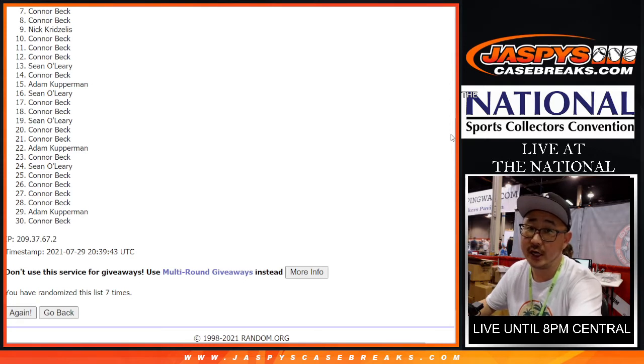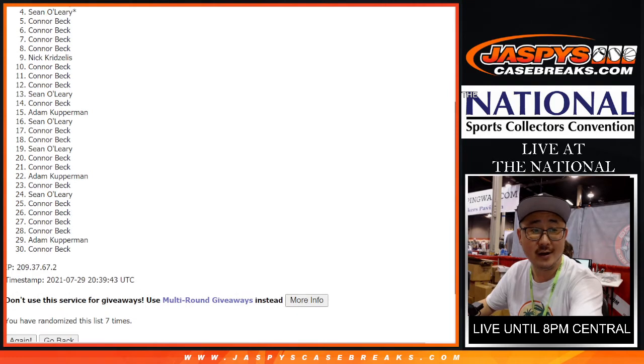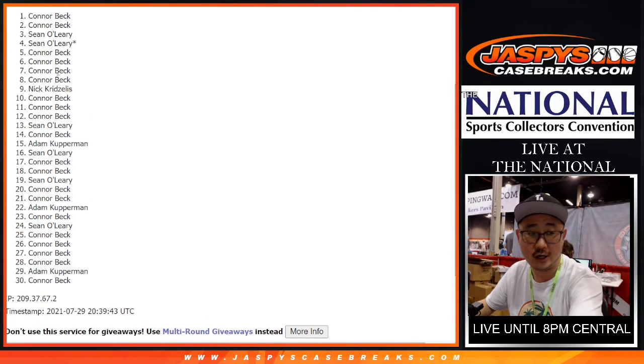Thanks for giving it a go. Top six, you're happy because you're in the break. You're in the next mixer. Coming up next: Connor, Connor, Sean, Sean, Connor, and Connor.